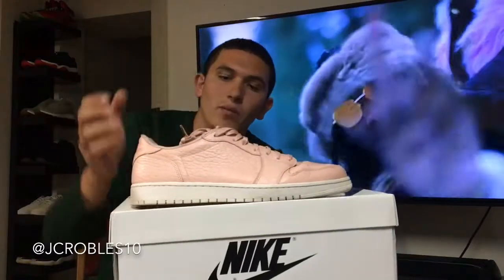Coming in at number four, we have this shoe right here — you have seen it before, I've done a video on it. Again, you see the pink and white bottom, super simple. The silhouette is really nice, just a shoe you can wear with a lot of things and it goes really well with summer.